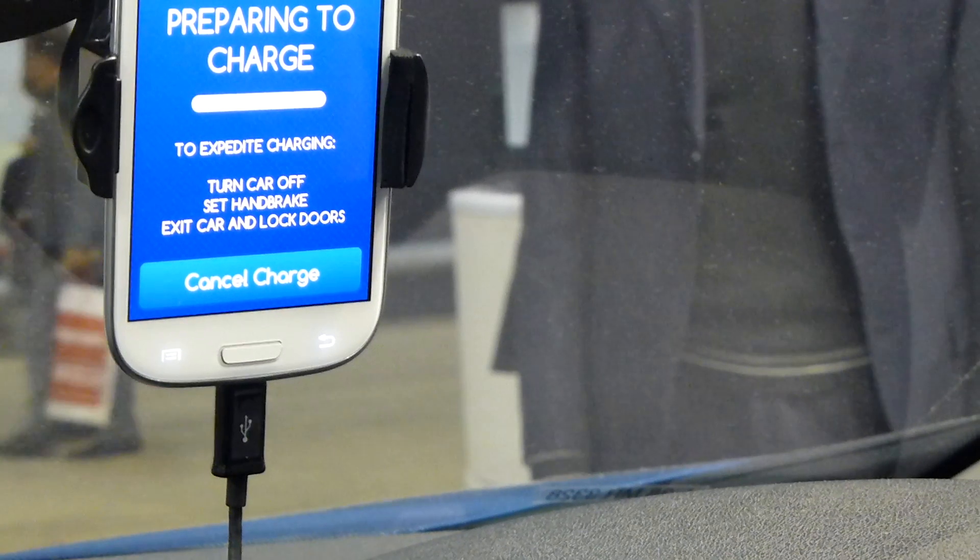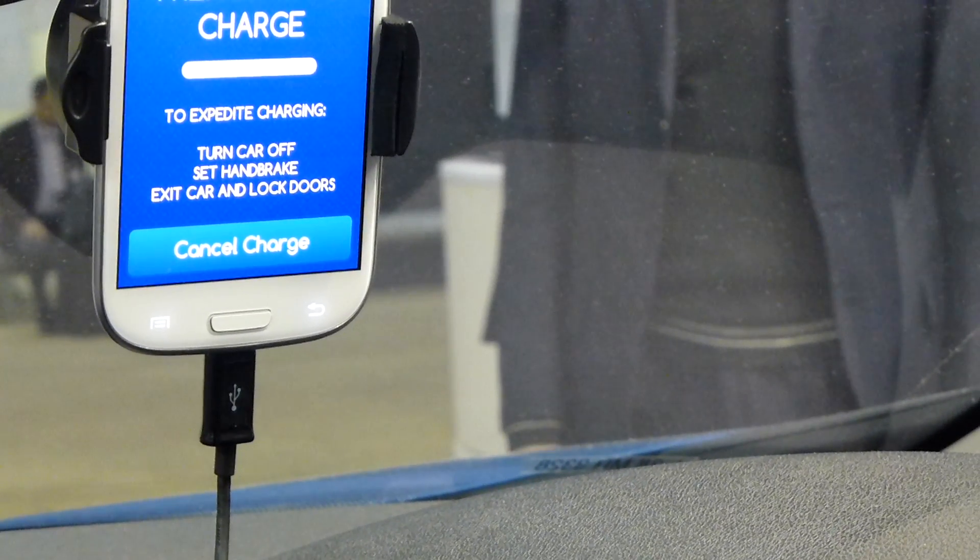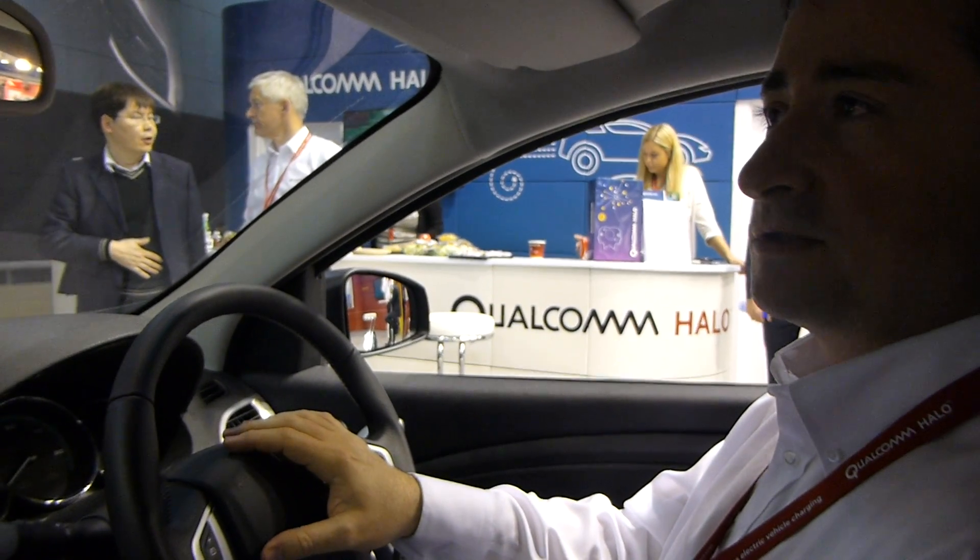In this car, for example — this is from Renault — we have to wait maybe one minute until all control units go to sleep mode. Once we are in sleep mode, the car will start charging, and we will also see some feedback on the screen.